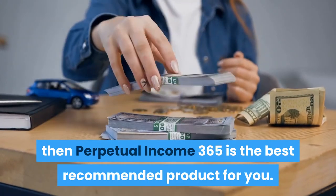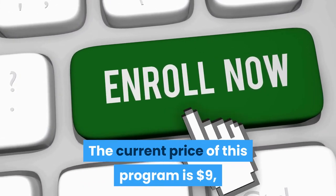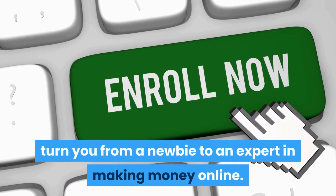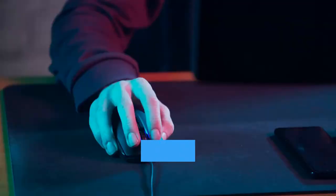If you are looking for a beginner-friendly way to make money online, then Perpetual Income 365 is the best recommended product for you. The current price of this program is $9 US dollars, though they also have a $37 US dollars monthly subscription program to turn you from a newbie to an expert in making money online.